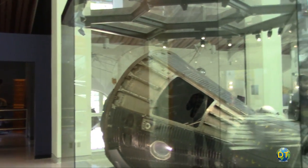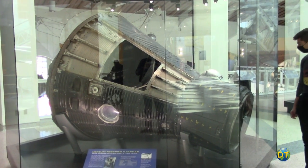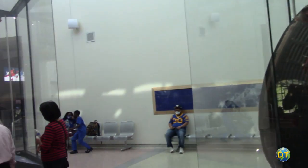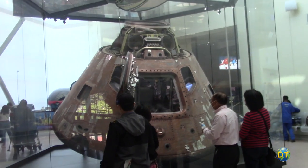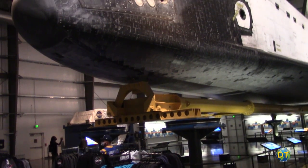The main attraction and top draw to the California Science Center has to be the air and space exhibits, with examples of different spacecraft including a Gemini 11 capsule, an Apollo command module, and the space shuttle Endeavour.